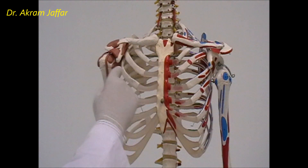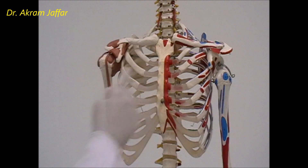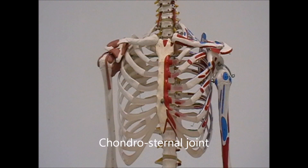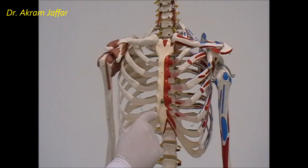On the other end, the costochondral cartilage articulates either with the sternum, or it articulates with the costochondral cartilage of the rib above. These joints between the costochondral cartilage and the sternum are called chondrosternal joints. The first joint is a primary cartilaginous joint, and the next in the series are synovial joints.